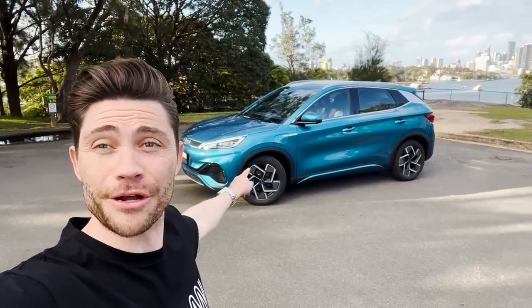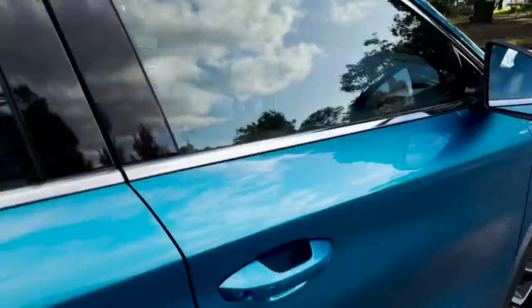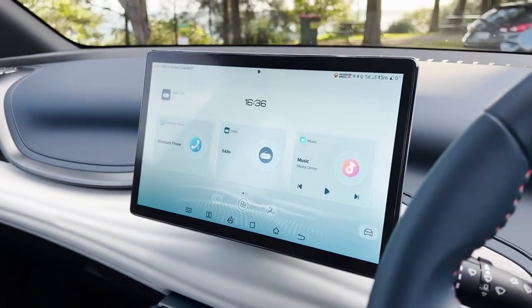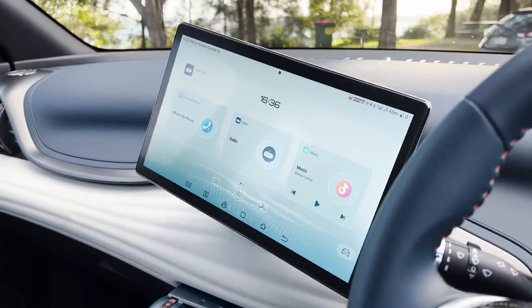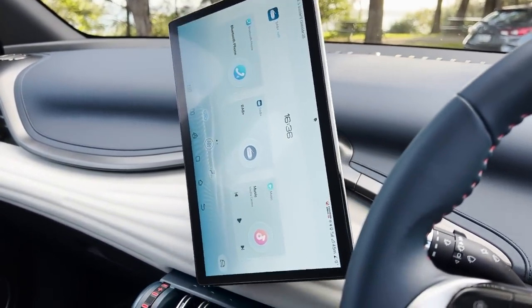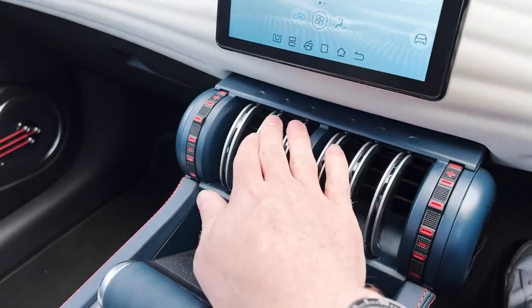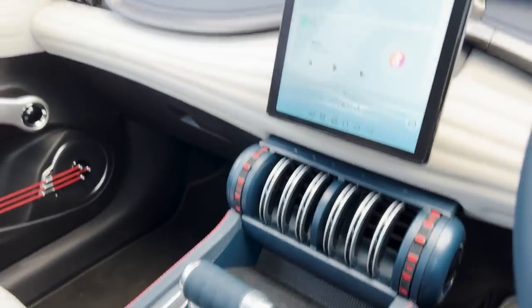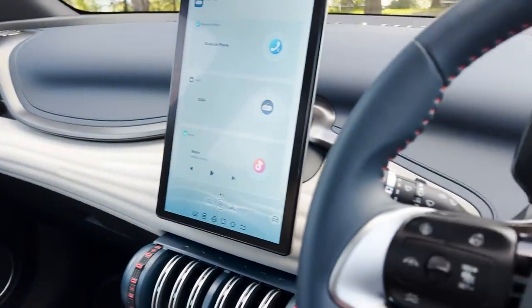This is the BYD Atto 3 and before we get to the review I want to show you something inside the cabin. Check out this huge central screen — and this is its party piece. It rotates! How cool is that? Look at these funky air vents, look at this shifter — it's like a barbell in a gym. It's really interesting in here.